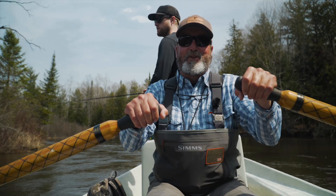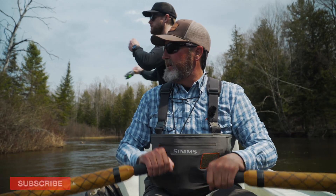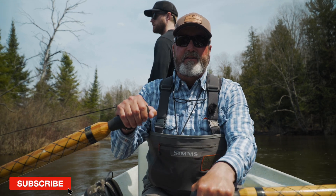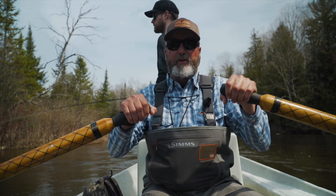This is Brian Pitzer with the Northern Angler Fly Shop. We're a small independent shop in Traverse City, Michigan. For more information on our guide services or if you'd like to check out some of our product offerings, check out thenorthernangler.com.